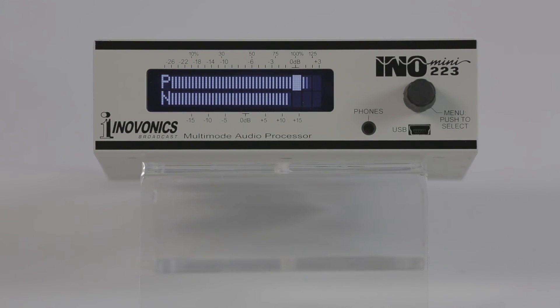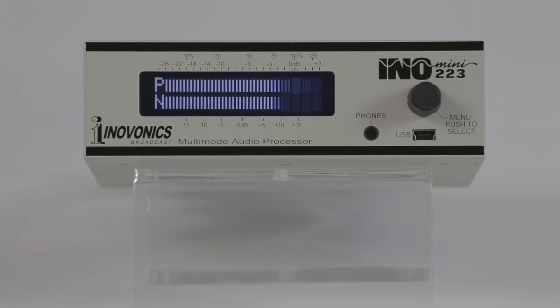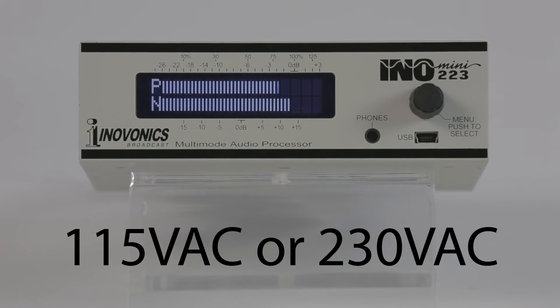The 223 is compatible with worldwide radio broadcast standards. It comes with a universal power supply supporting 115 or 230 volts.